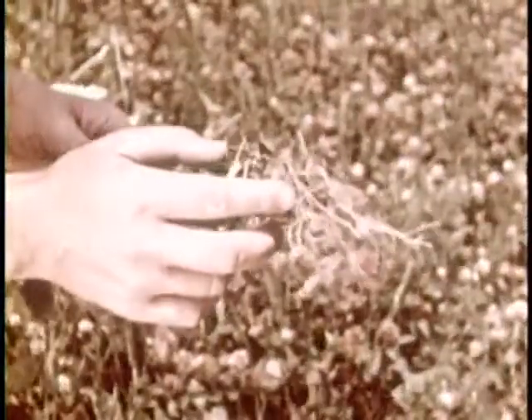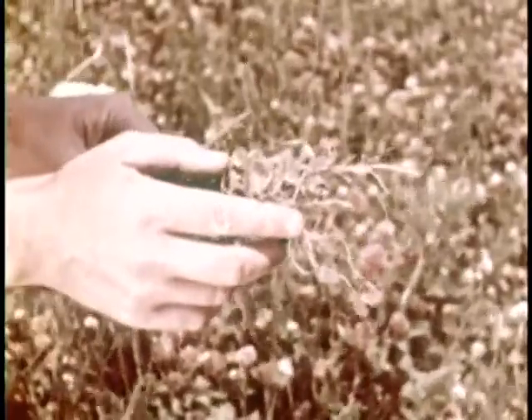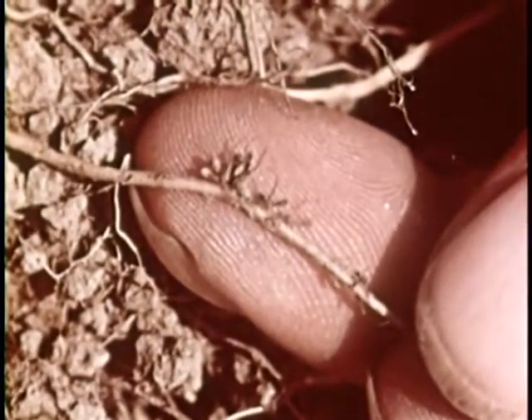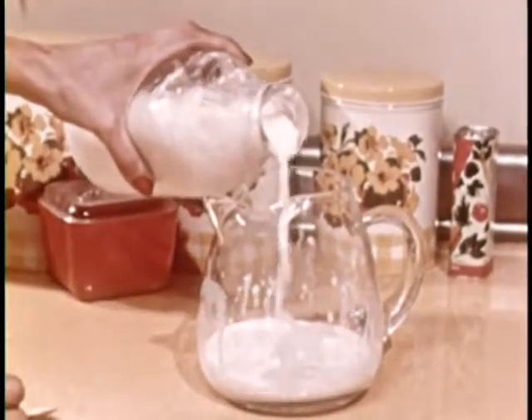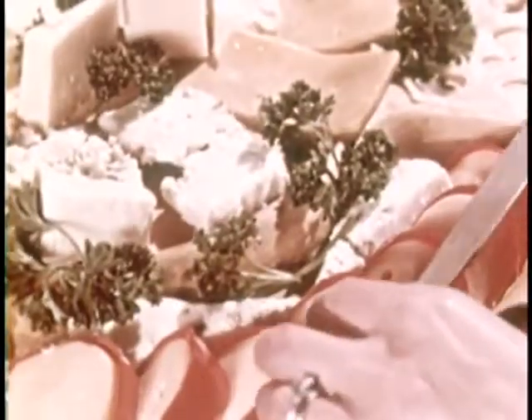For example, countless bacteria are at work in this clover field. They are growing in the little nodules at the plant roots. Bacteria in these nodules take nitrogen from the air and change it into a form of plant food. Other kinds of bacteria are responsible for milk or cream becoming sour, the development of flavor and other qualities in cheese, and the disintegration of dead plants and animals.